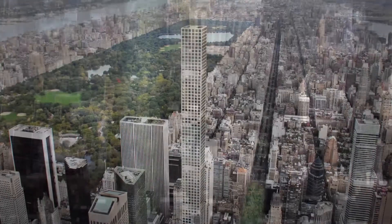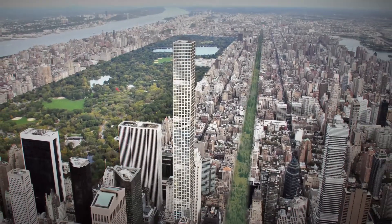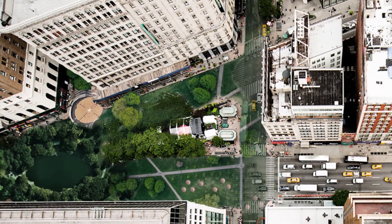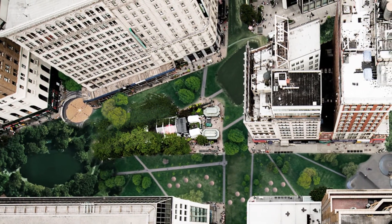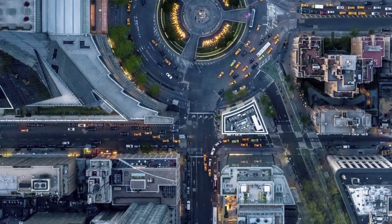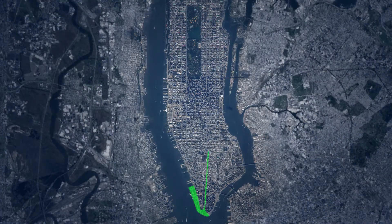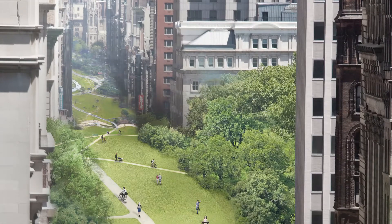The 13-mile-long pedestrian park will grow from Battery Park in Lower Manhattan, connecting to Union Square, then continuing north on Broadway and Park Avenue. Broadway will also be transformed into a linear park, allowing pedestrians to commute easily with bike paths and pedestrian bridges that mimic natural rolling hills.